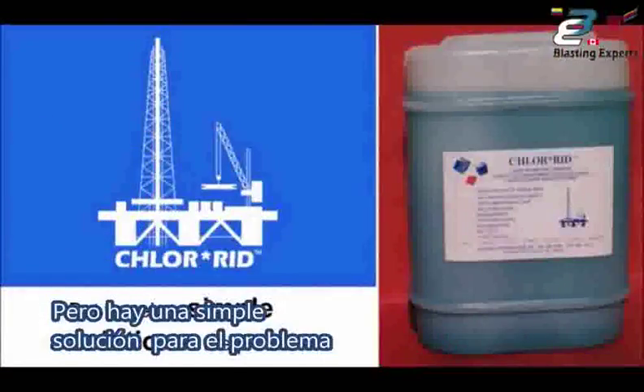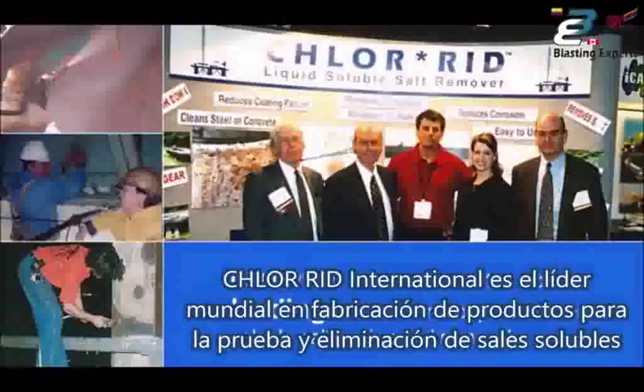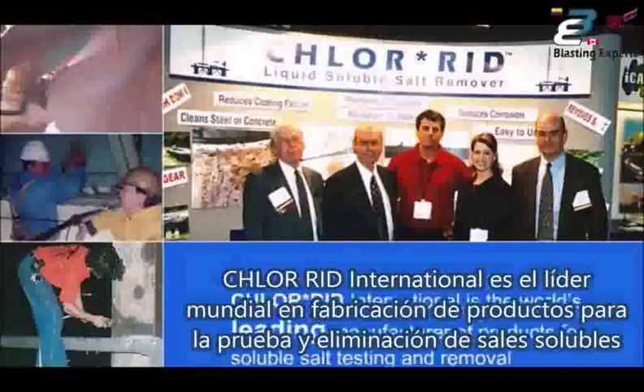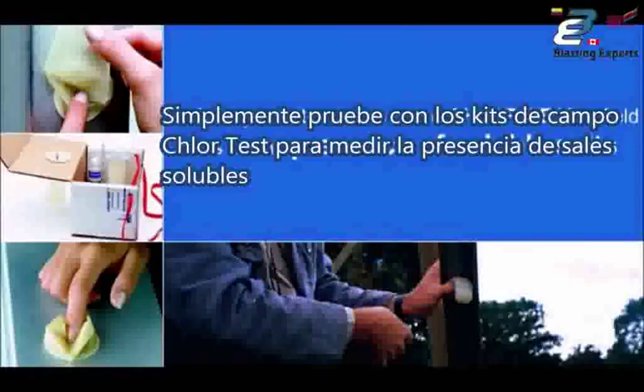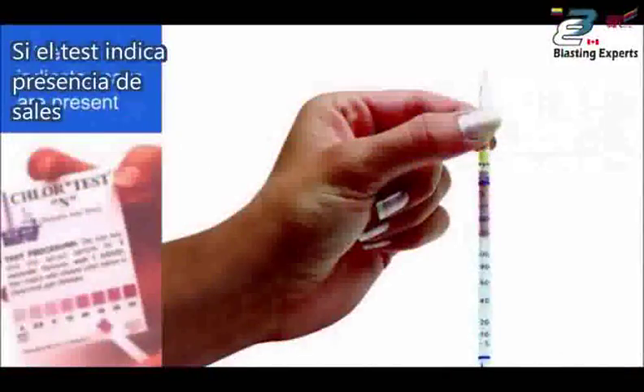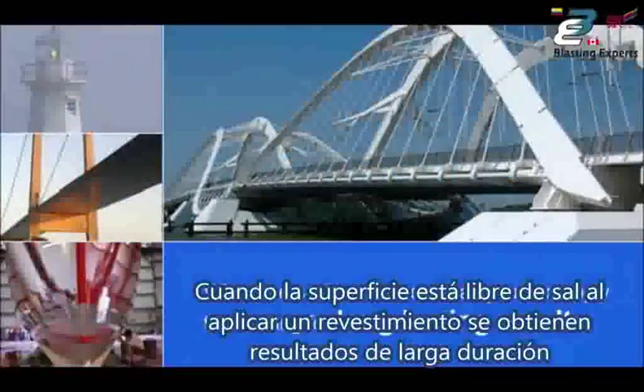But there's a simple solution to the problem. Chlorrid International is the world's leading manufacturer of products for soluble salt testing and removal. Our system is cost-effective and easy to use. After preparing a surface, simply test it with one of the ChlorTest field kits for the presence of soluble salts. If the test indicates salts are present, clean the surface with Chlorrid. When the surface is free of salt, you can apply the coating for long-lasting results.